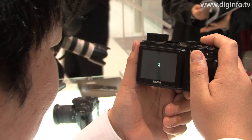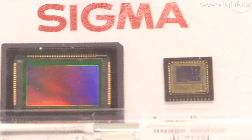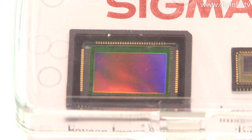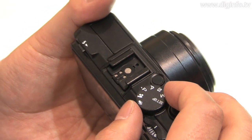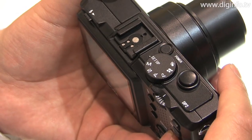While the DP2 is a compact digital camera, it is equipped with the same large 20.7mm x 13.8mm direct image sensor that is used in DSLR cameras. As a result, high resolution images with rich contrast can be captured without any compromise in picture quality.